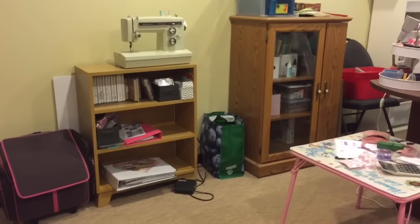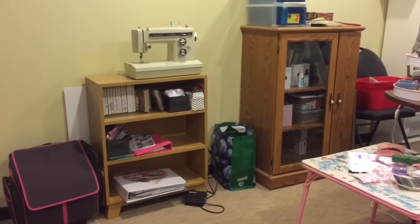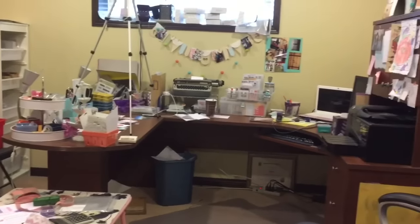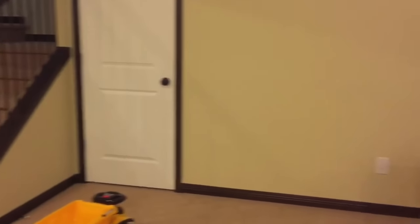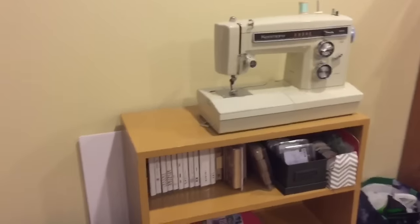I almost cleaned up and then I decided no, that's not what it looks like on a daily basis. So this is literally from me working on stuff yesterday and not cleaning up. I do not have a room — I have a corner in our basement with a window, thankfully. But I will give you a sort of quick view of our living room as well. There's the living room and there's my corner. It's literally a corner.